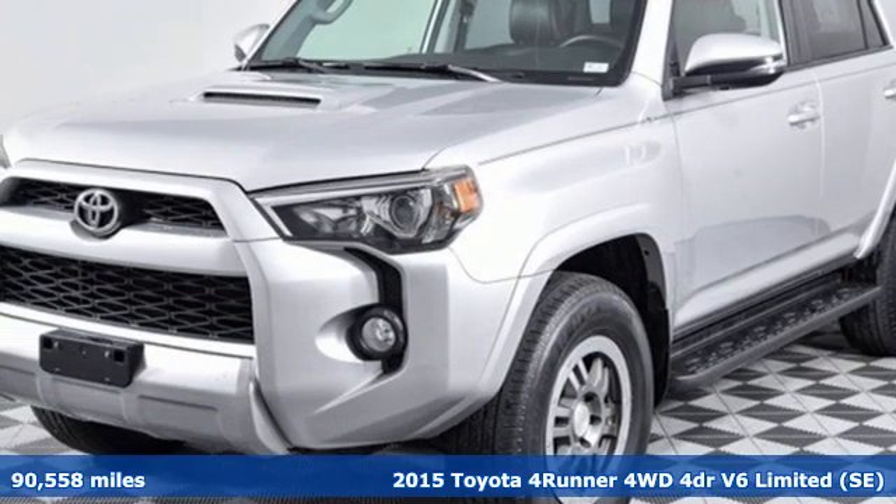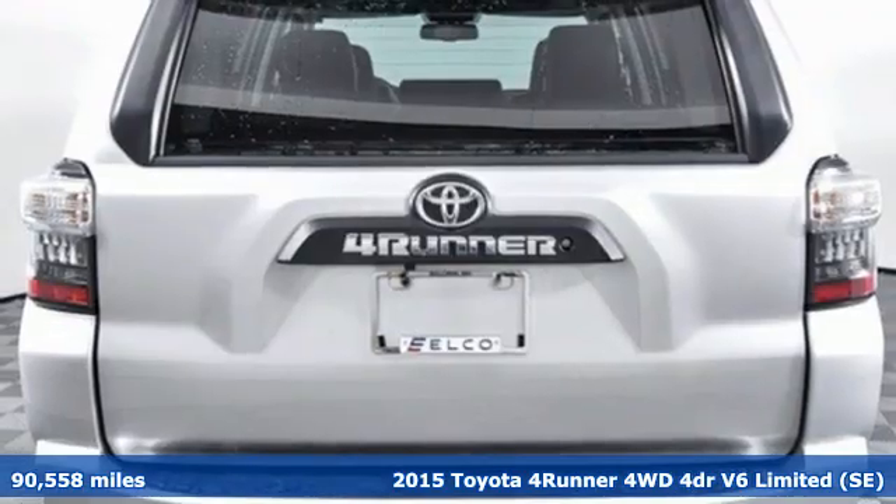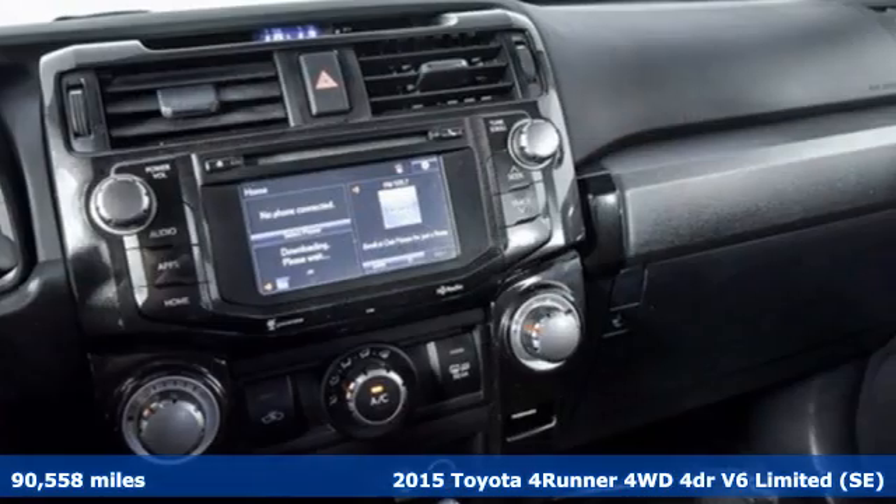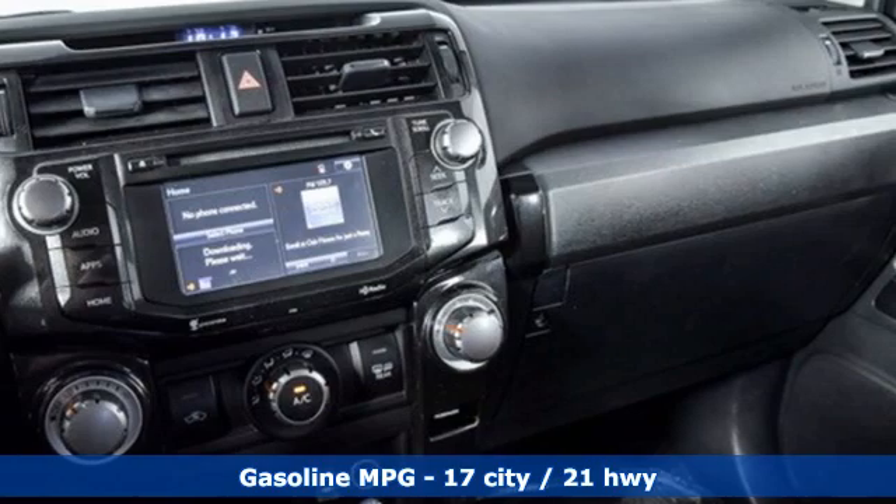Here's a 2015 Toyota 4Runner. This 4Runner is an off-road icon that rides rocks, dirt, and mud with 30 years' worth of proven capability.